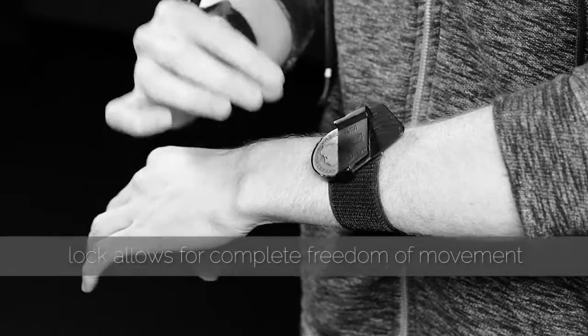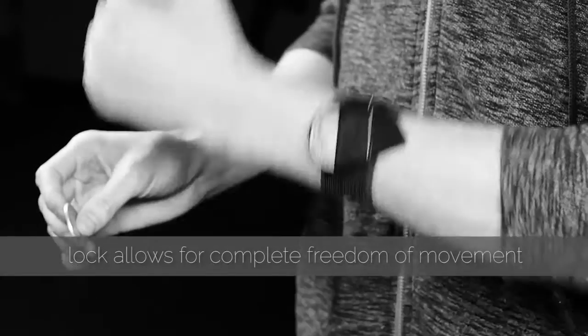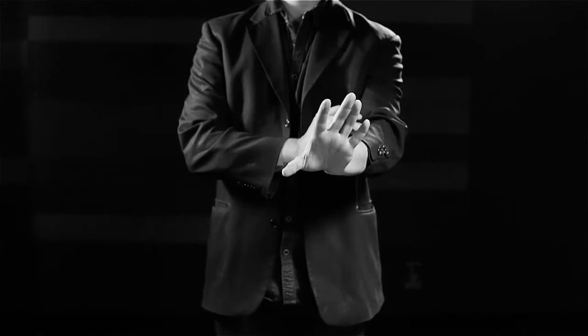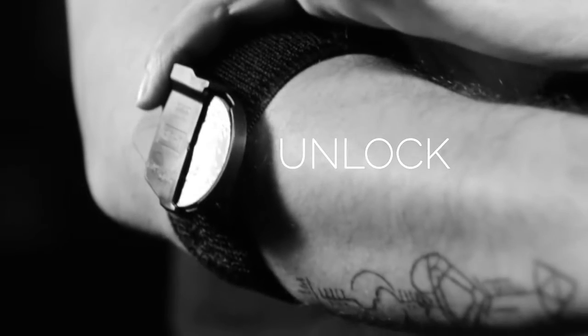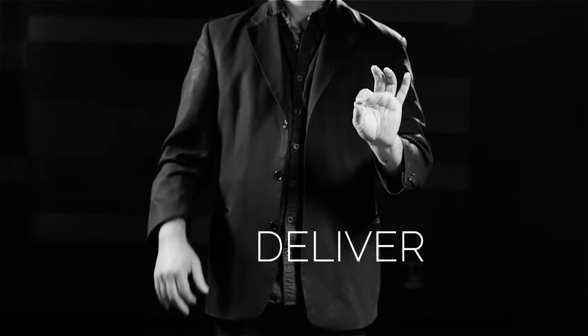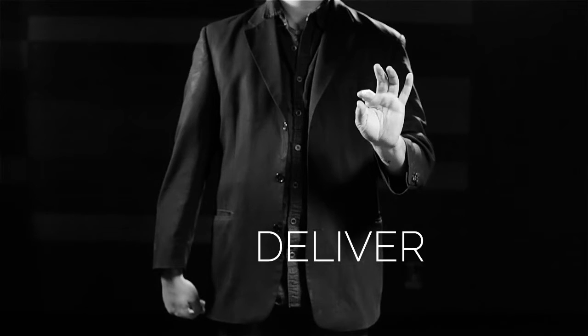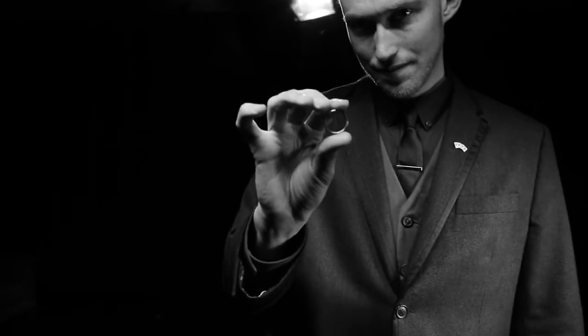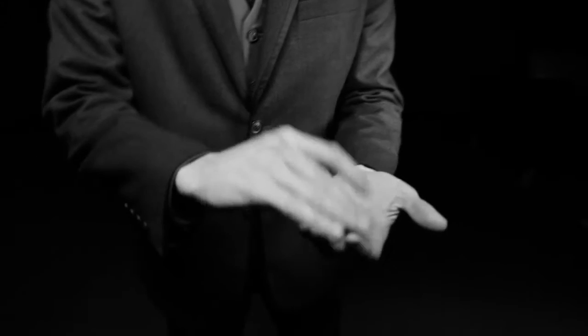Building on classic principles of magic, the Blackbird reinvents the game on how coins come into play. No pockets, no ditches — the quickest and most undetectable way to get coins into your routine.